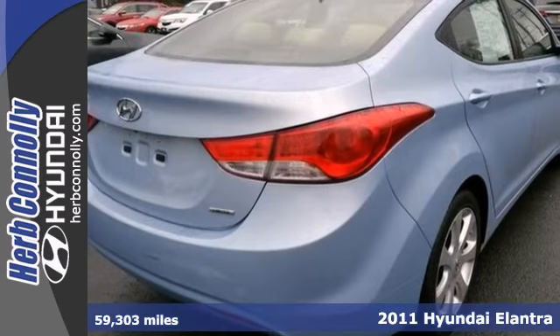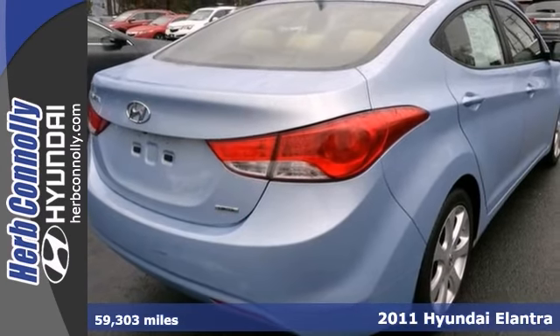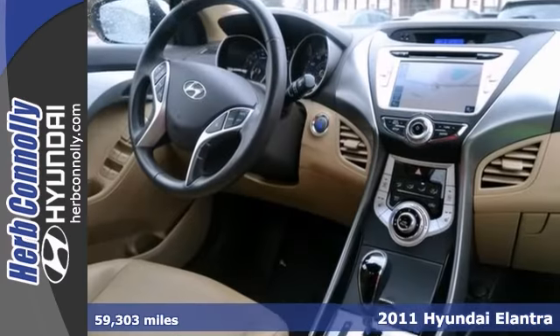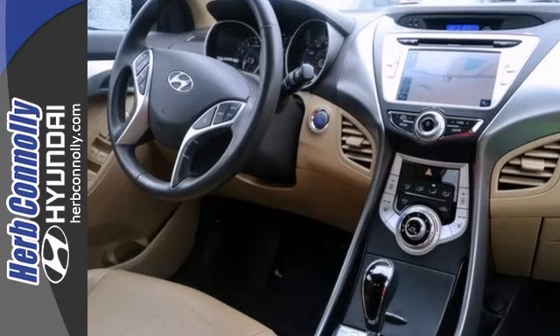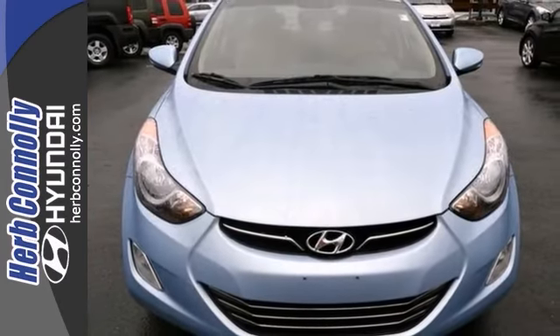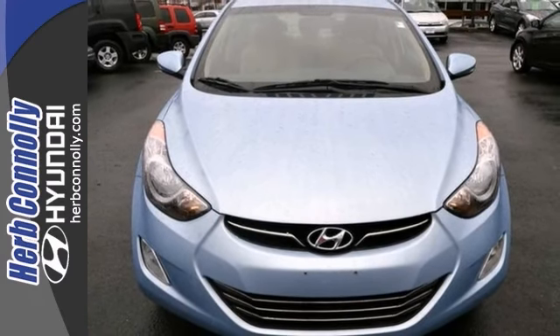Here's a one-owner certified 2011 Hyundai Elantra with a warranty and many other benefits. It has a lot to offer, including a navigation system and a backup camera, along with a push-button start, heated leather seats, and a power moonroof. With the premium package, it won't be here long. Come take a look.